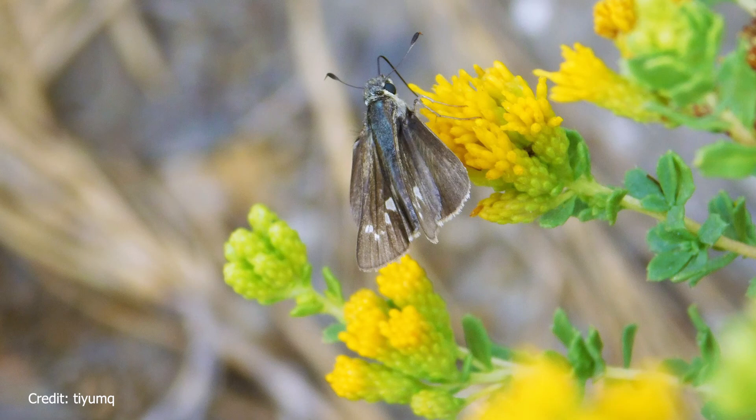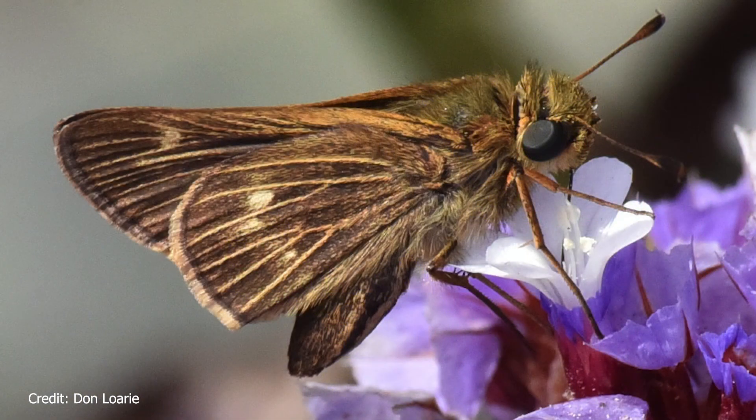The plants in our local wetlands also support animals other than birds. The Wandering Skipper butterfly, for example, lays its eggs exclusively in the salt grass of Southern California's salt marshes. It is a dark brown species of butterfly with cream-colored spots on their forewings.